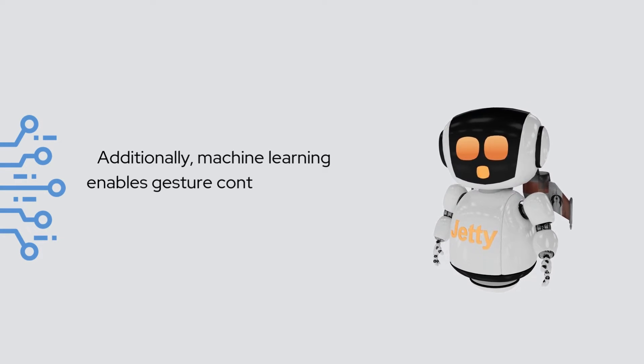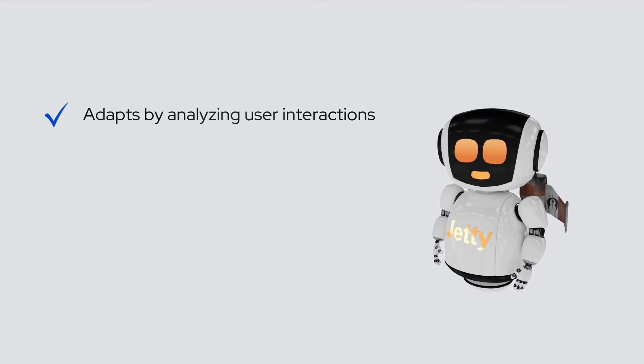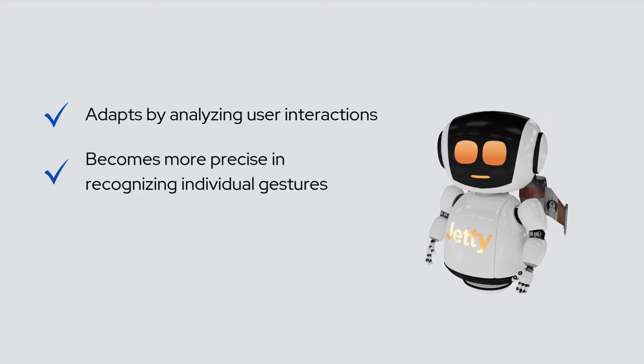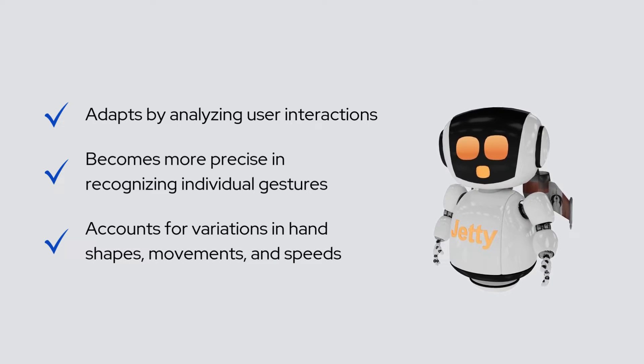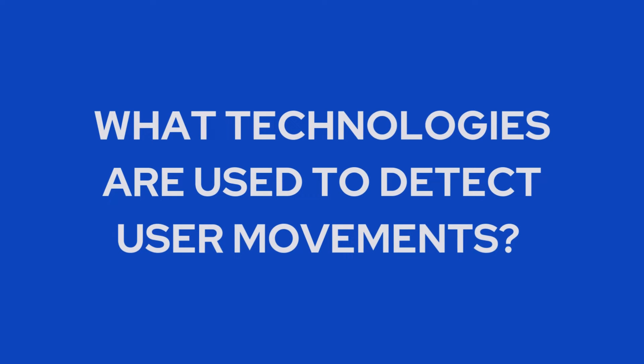Additionally, machine learning enables gesture control systems to continuously improve. By analyzing user interactions, the system adapts, becoming more precise in recognizing individual gestures and accounting for variations in hand shapes, movements, and speeds.